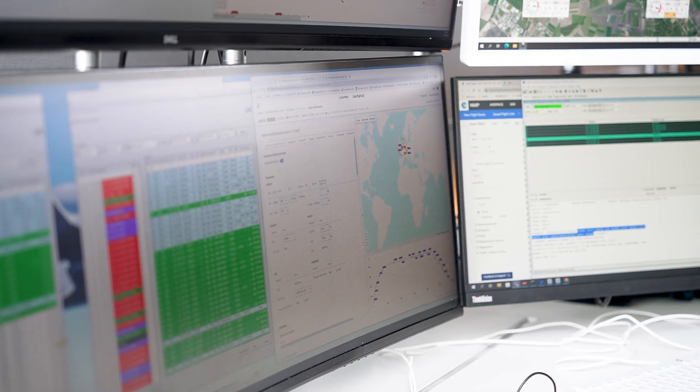From today on, all Lufthansa Airlines short-haul flights to and from Munich are being calculated and handled with the integrated flight support software. With Lido Flight 4D IFS, we are joining a new era of flight planning.